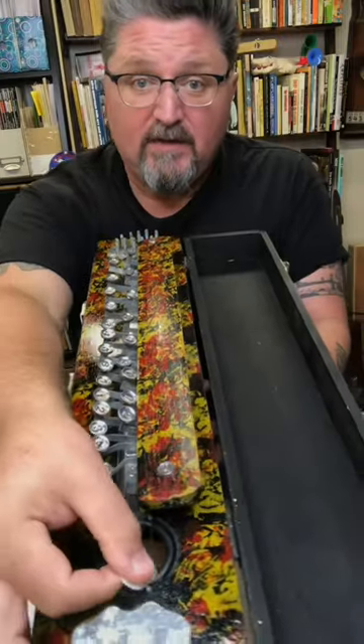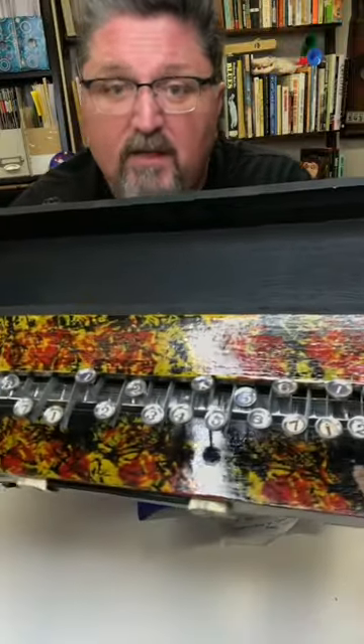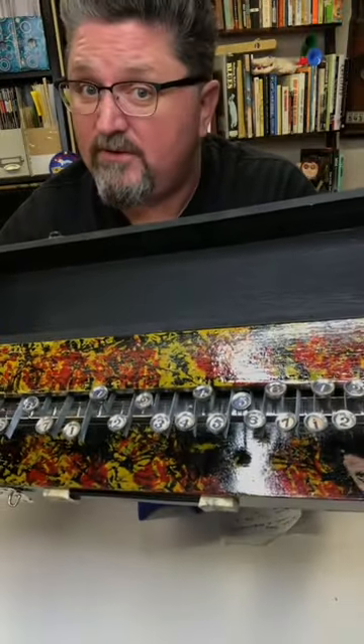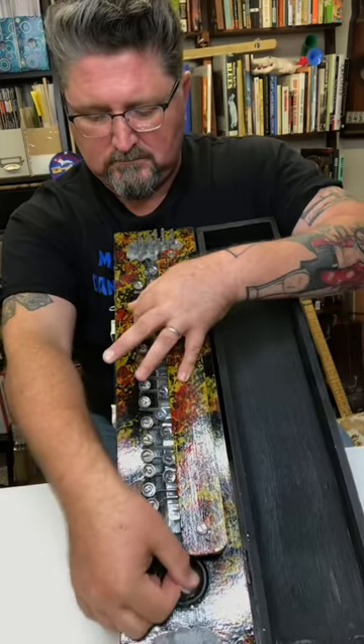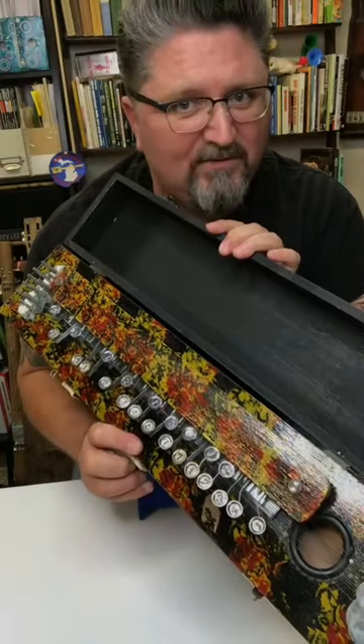It has 10 strings, all tuned in unison, played with these typewriter keys that press down the strings at certain notes. The name Bulbul Terang means waves of nightingales.